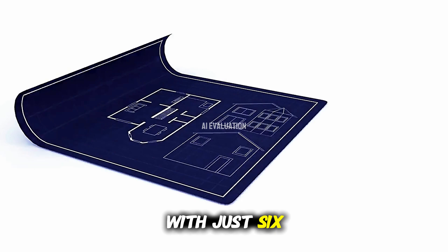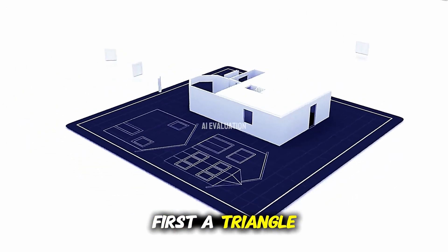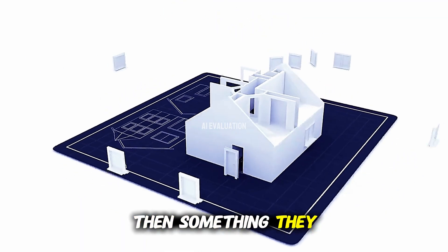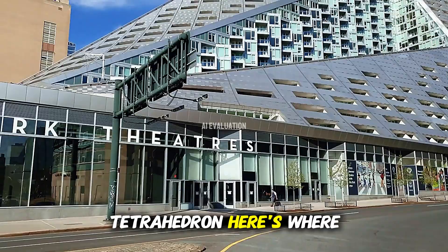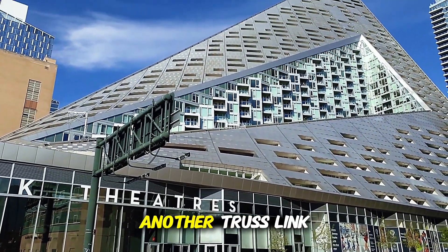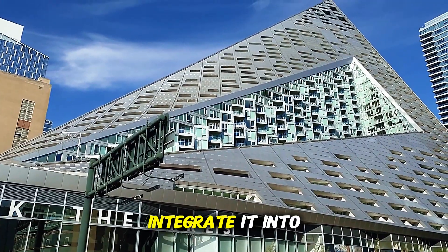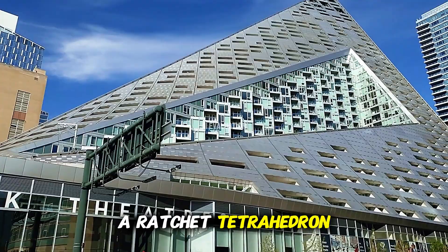But when you combine them, things get fascinating. With just six links, the team formed multiple shapes — first a triangle, then a three-pointed star, then something they called a diamond with tail. That shape could then fold up into a full 3D structure known as a tetrahedron. That tetrahedron can actually eat another truss link it finds, integrate it into its own body, and transform into a ratchet tetrahedron.